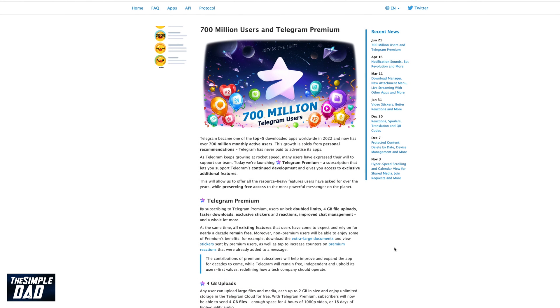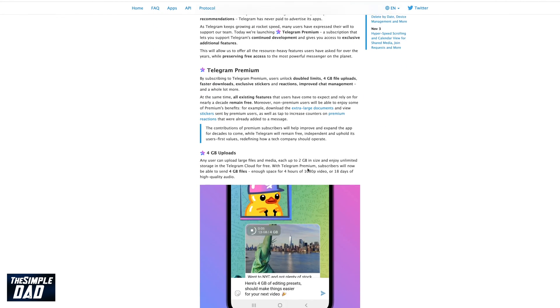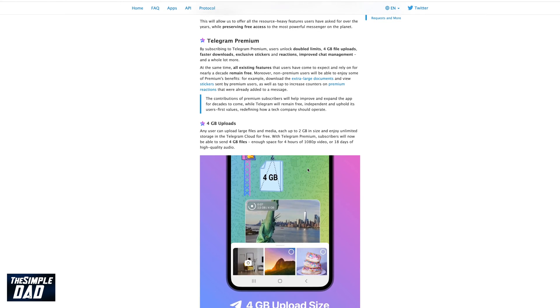Telegram Premium unlocks features which you don't get on a free Telegram account. Here are all the exclusive features you get with Telegram Premium.